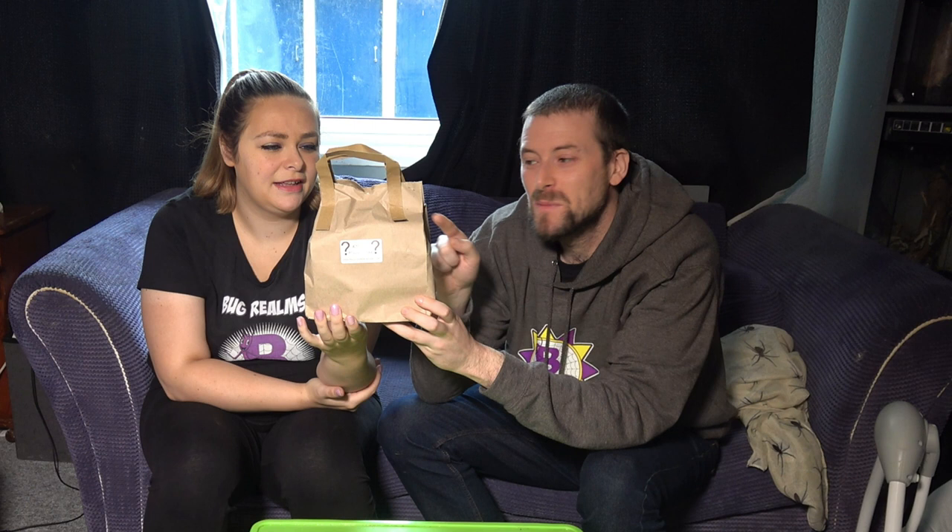So last week we did a £30 Brexit box from The Spider Shop. This week's mystery box, or mystery bag, is a £50 one from Portsmouth Tarantulas.